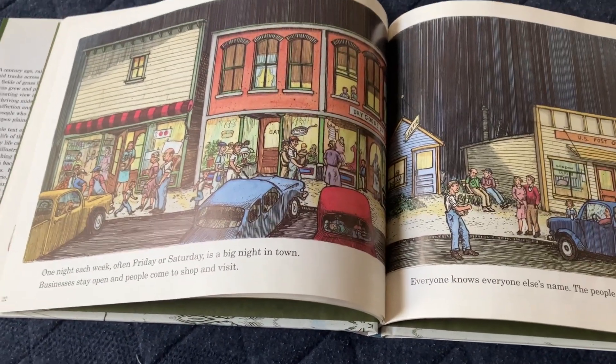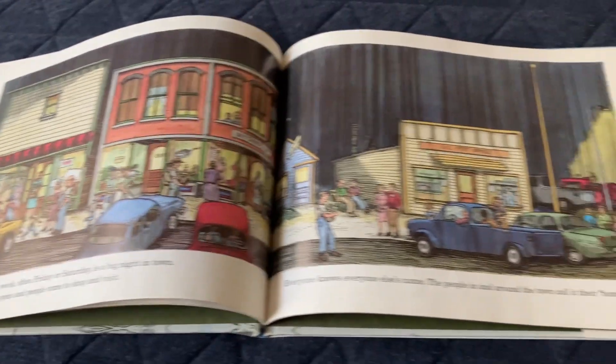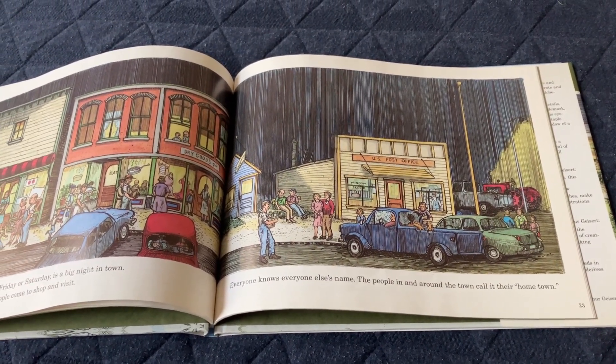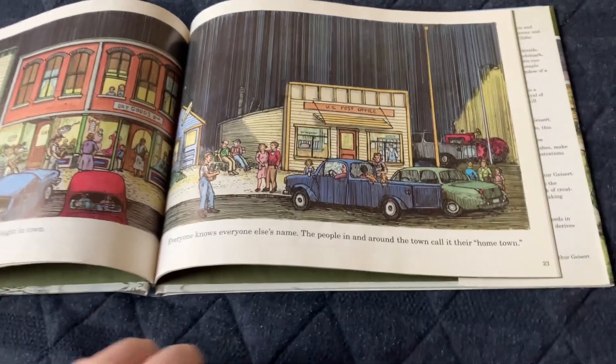One night each week, often Friday or Saturday, is a big night in town. Businesses stay open and people come to shop and visit. Everyone knows everyone else's name — the people in and around town call it their hometown. People are gathered at the restaurants, the dry goods store, the gazette, and the post office.